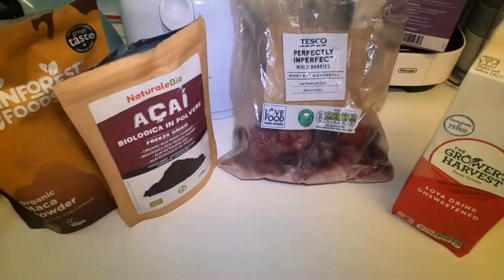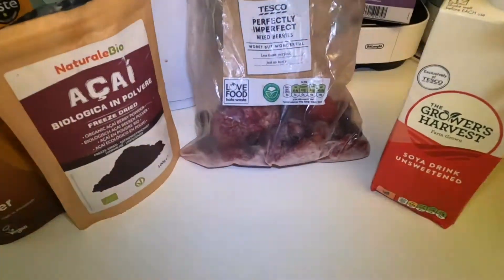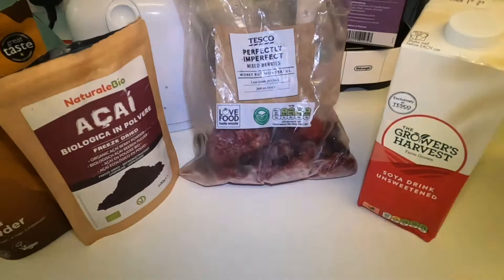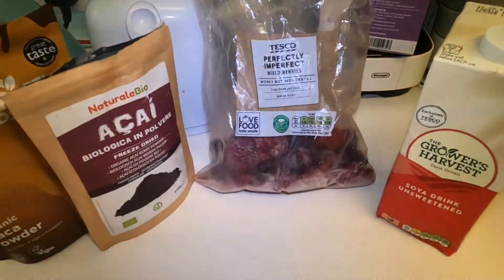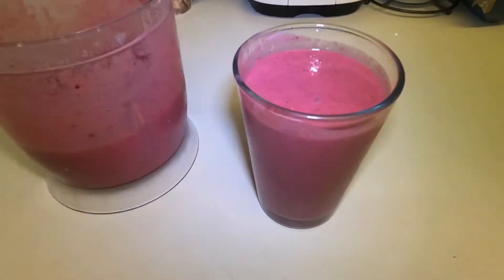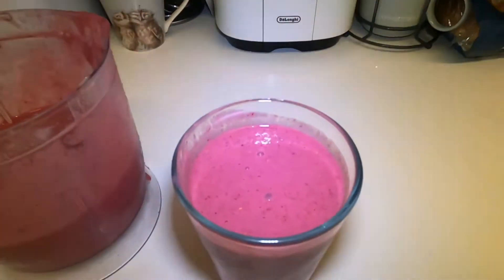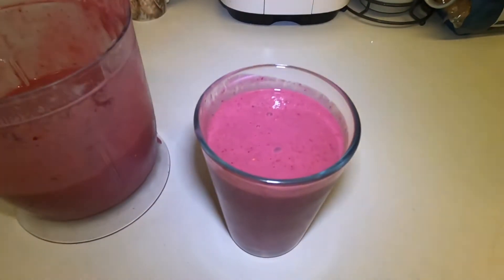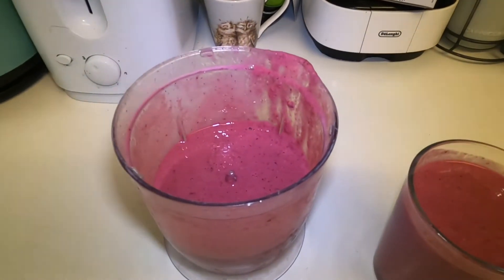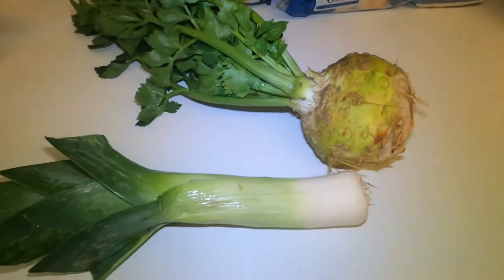For my breakfast this morning I'm going to make a fruit smoothie. I've got these frozen berries that I need to use up, my two powders, and some soya milk. Here is the berry smoothie all made up — it's an absolutely amazing color. I've got a nice big glass of that, and there's loads left over which I might put in the fridge for later.